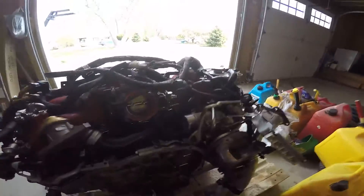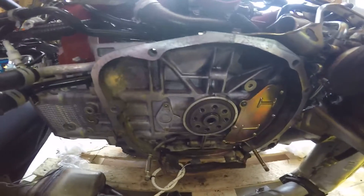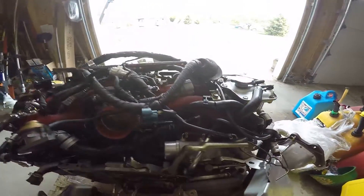The turbo looks to be in really good condition. As you can see, there's very limited wear on this. Circulation valve looks pretty much brand new, but a little corrosion here and there.